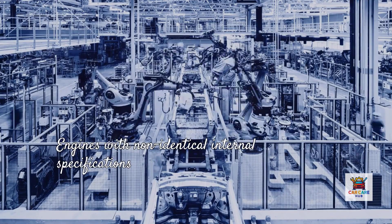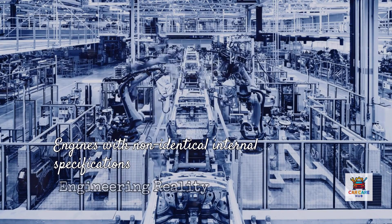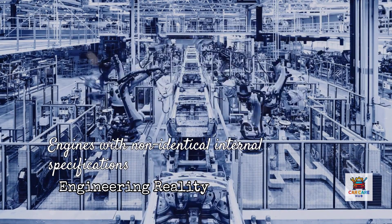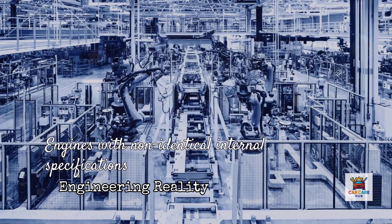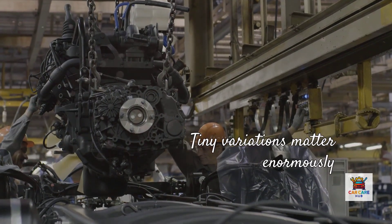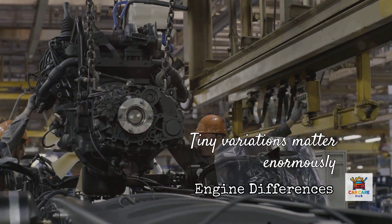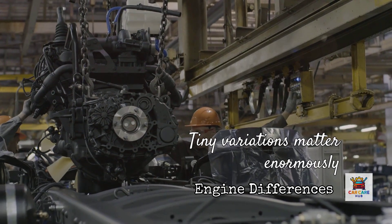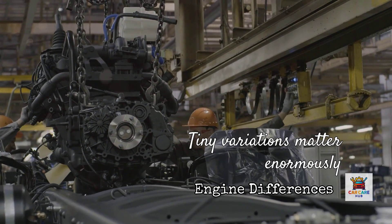Let's start with the engineering reality that most people miss. U.S. automotive factories and their global counterparts don't always build engines with identical internal specifications, even when they carry the same model designation. American assembly plants often configure engines with slightly different piston ring tensions, bearing clearances, and oil pump pressures compared to engines built in Japan, Korea, or Europe.